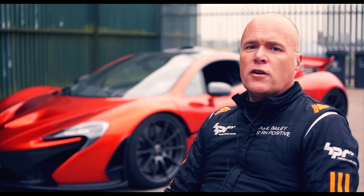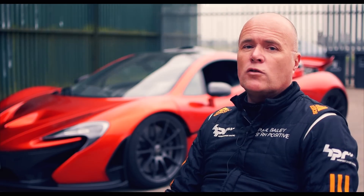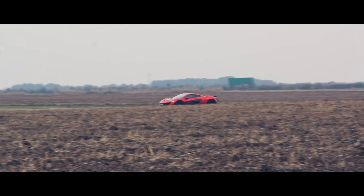In the extended range mode, 31 miles to the gallon is pretty impressive for a car with over 900 brake horsepower, and that's what I'm currently getting out of the P1.